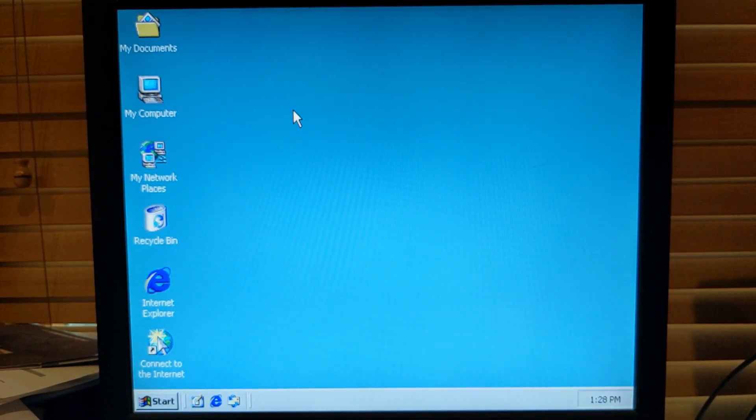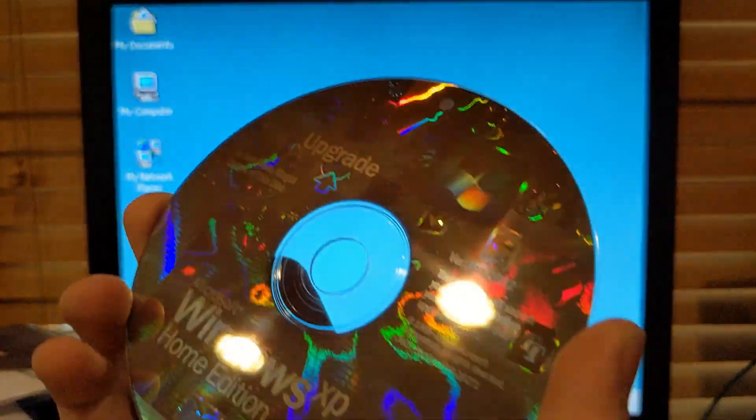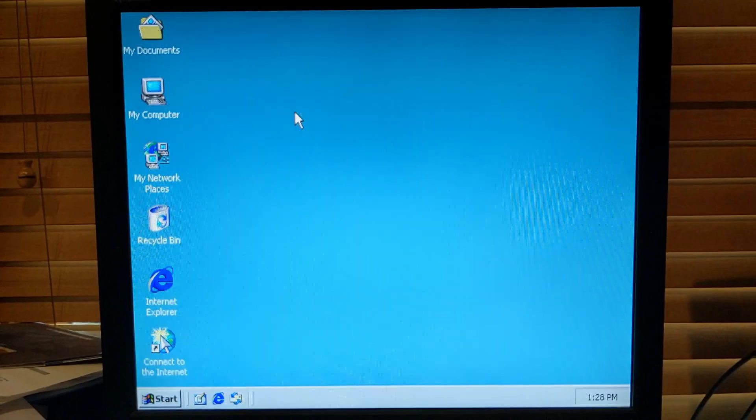This is an upgrade copy, that's why I'm on Windows 2000 right now. This is an incredible looking disk. Alright, Windows XP - going in.